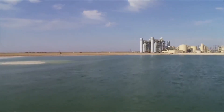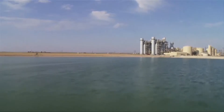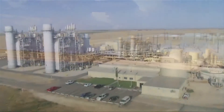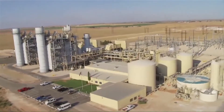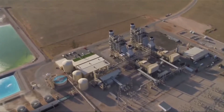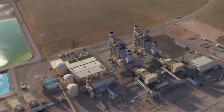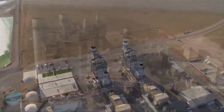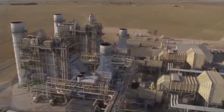Mustang Station began commercial operation in simple cycle mode during June of 1999. The plant went into commercial combined cycle operation the following year in April of 2000. The combined cycle equipment consists of two combustion turbines and one steam turbine generator. Combined cycle operation is the most efficient way to make electricity with natural gas.